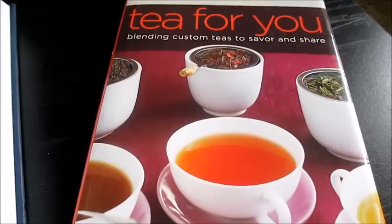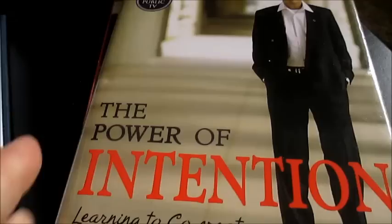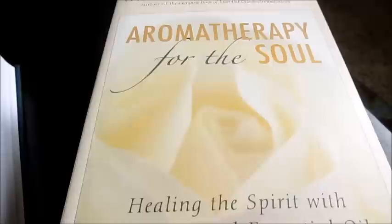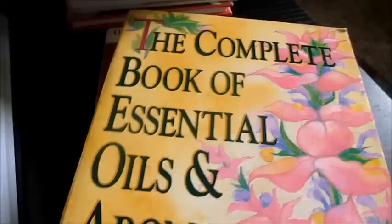The last thing I'm going to show you in this decluttering session are books: Tea for You: Blending Custom Teas to Savor and Share; Wayne Dyer's The Power of Intention; Change Your Questions Change Your Life; Aromatherapy for the Soul; Tea Time Anytime; Tea Time Treats; The Seven Habits of Highly Effective People; The Complete Book of Essential Oils and Aromatherapy; and the last book is 20,000 Dreams, which is like an encyclopedia of sorts.